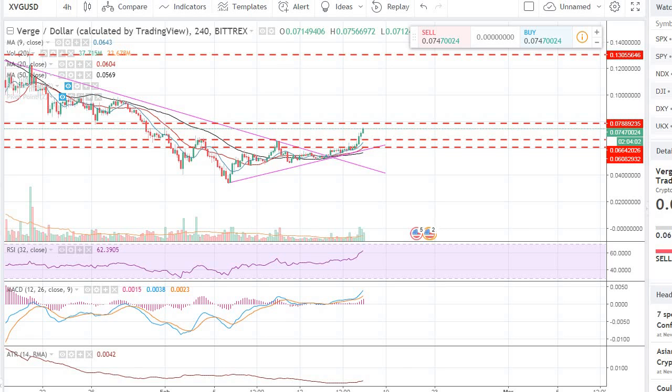Hey guys, welcome back to the channel. Welcome back to Phantom Strategies. I was just watching the market tonight — I'm ready to go to bed — and I thought I should do this video before I head to bed.